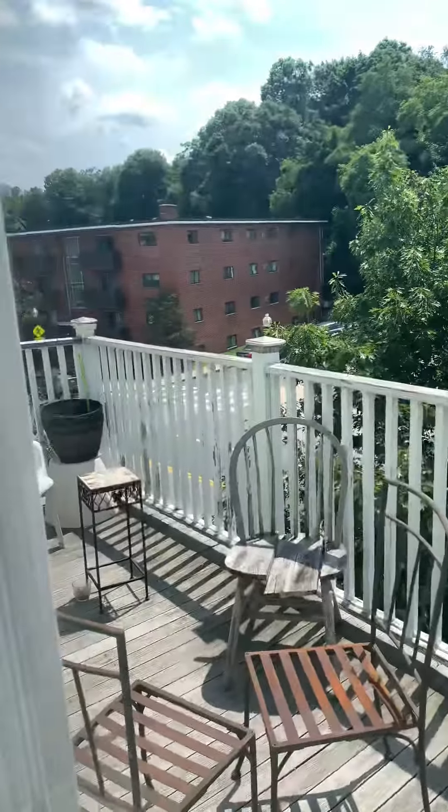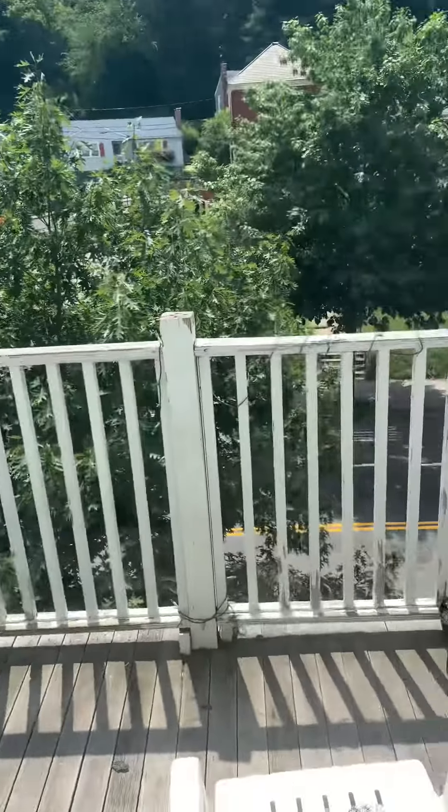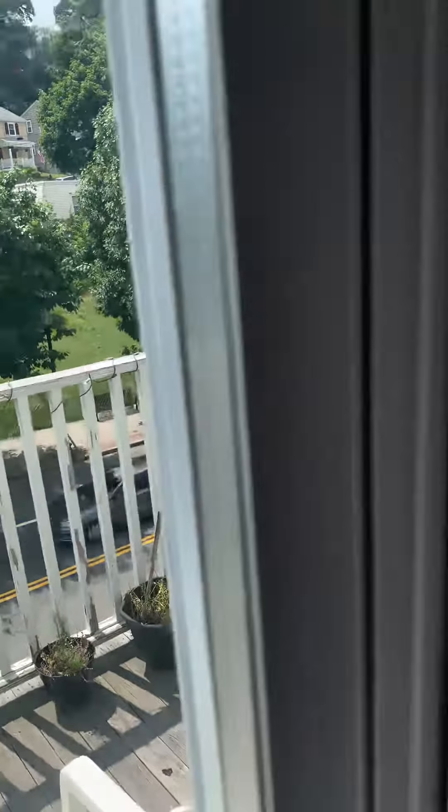Hi Shreya. So this is the third floor unit. It's one of the units on Washington Street. There's a little front porch that it has — this is just for the unit to use. This is the door to enter.